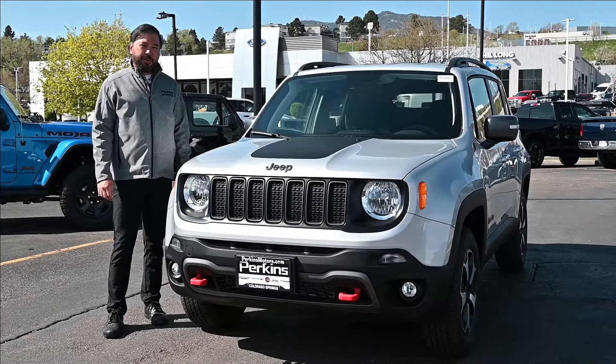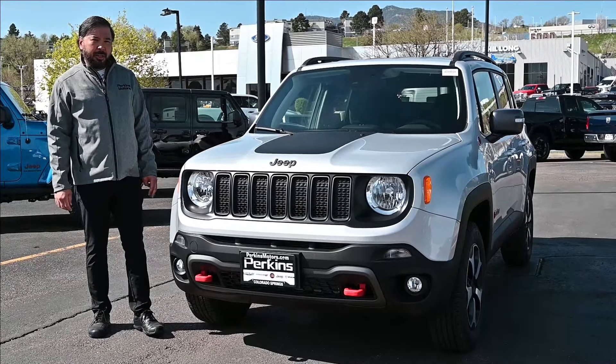Hi, welcome to Perkins Motors. My name is Will, and I'm with the sales staff here. I'd like to introduce this Jeep Renegade. This Jeep Renegade is our entry-level Jeep.